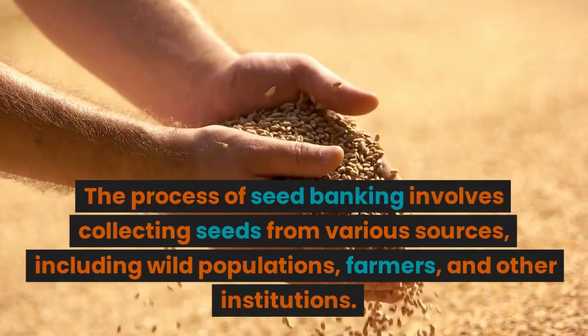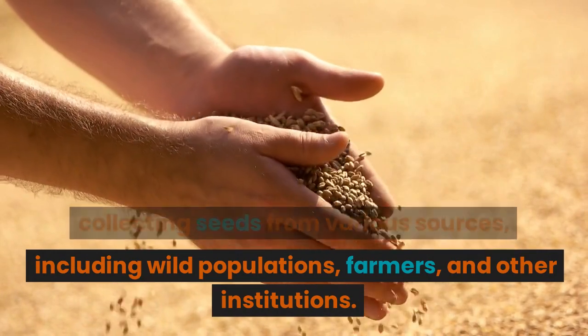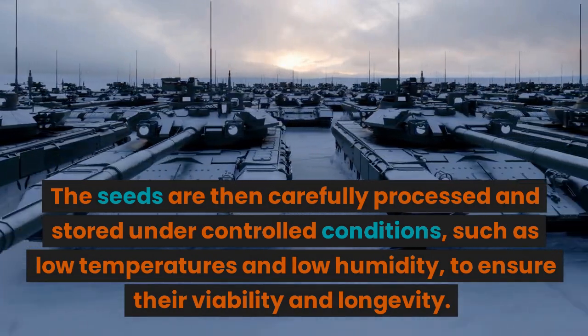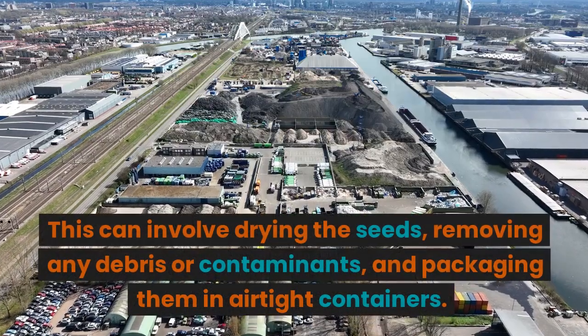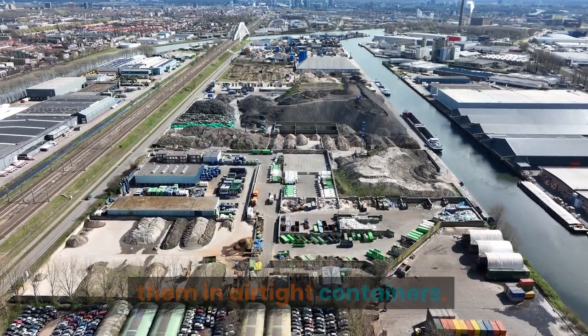The process of seed banking involves collecting seeds from various sources, including wild populations, farmers, and other institutions. The seeds are then carefully processed and stored under controlled conditions, such as low temperatures and low humidity, to ensure their viability and longevity. This can involve drying the seeds, removing any debris or contaminants, and packaging them in airtight containers.